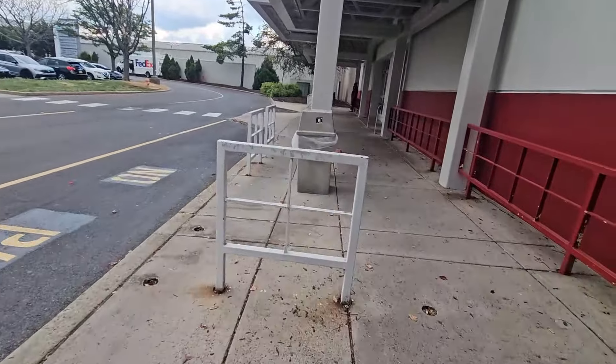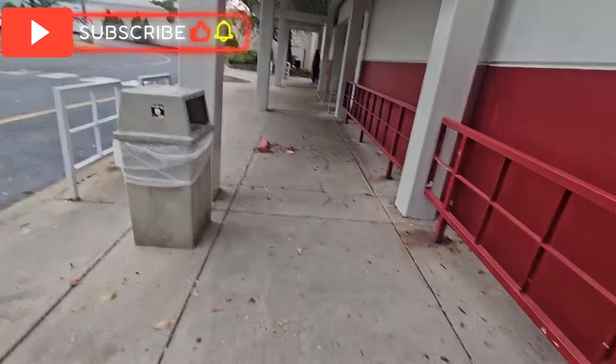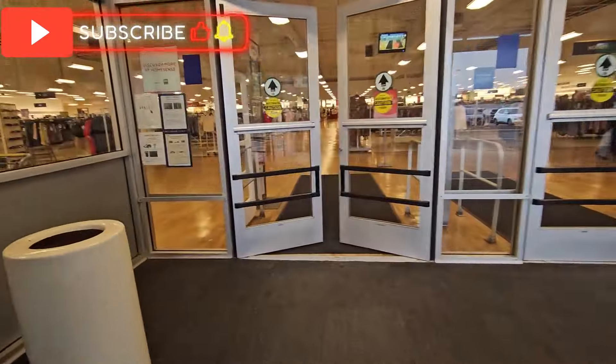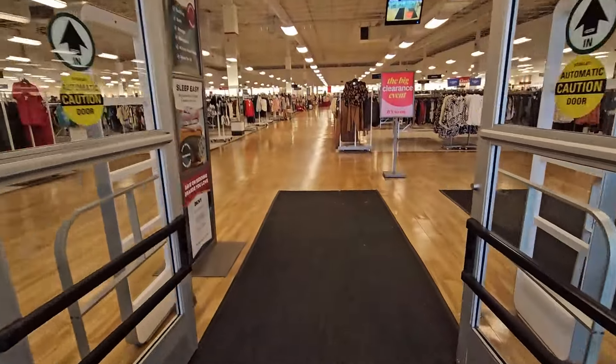Let's go to Marshalls and see what we find. Hopefully we find good stuff — cross your fingers!